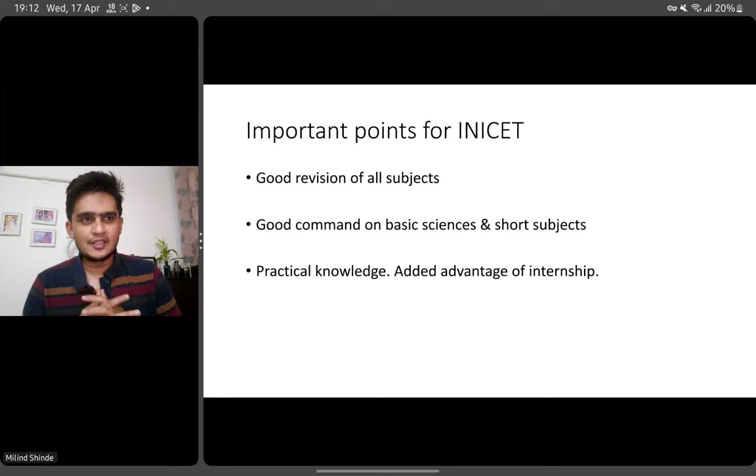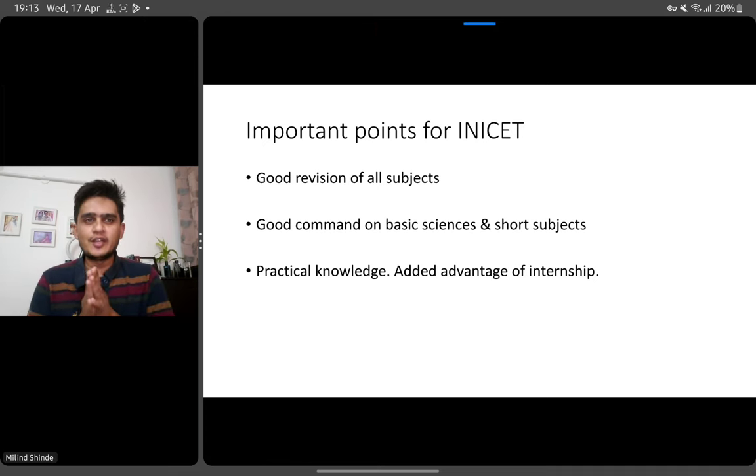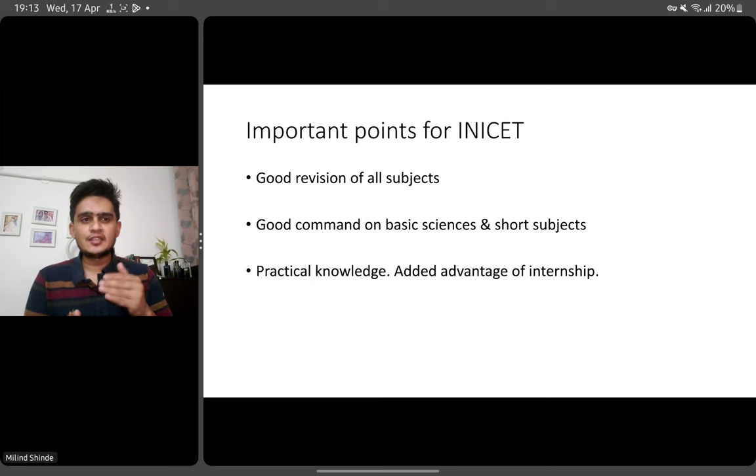What you need to succeed in this INICET is good revision of all the subjects. The key will remain good revision — do not go for anything new. You have to revise whatever you have already been reading. You should have a good command on your basic sciences and your short subjects. If your command is good on your basic sciences, you will end up in the top 2000 ranks, that is for sure. If your basic sciences are weak, then it's difficult to get into those green ranks.